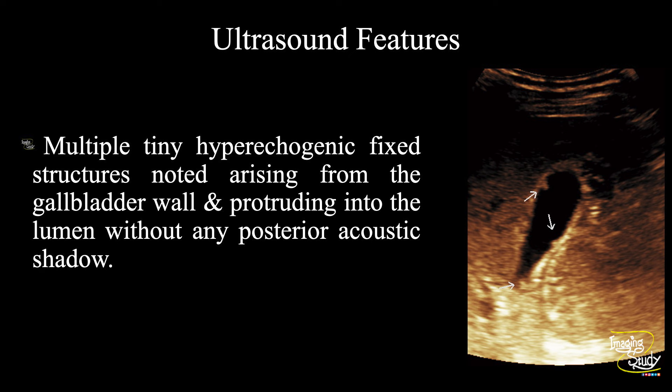So in summary, multiple tiny hyperechogenic fixed structures are noted arising from the inner gallbladder wall and protruding into the lumen without any posterior acoustic shadowing. These features conclude as a case of gallbladder polyps.